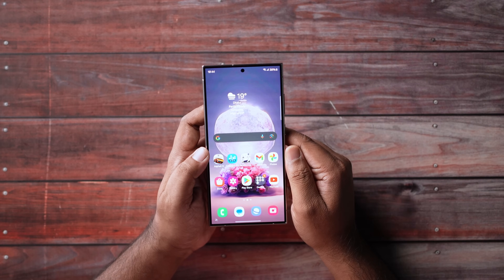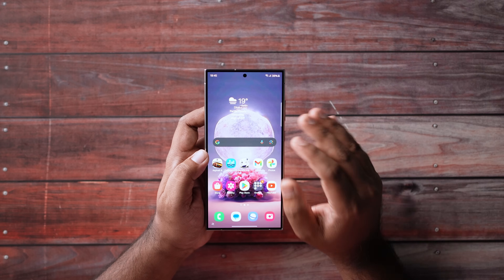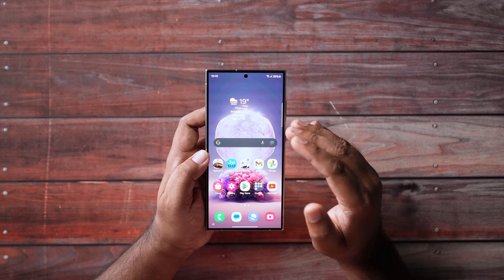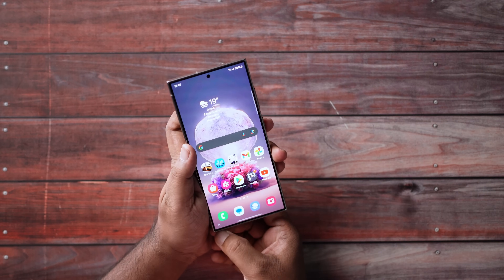As I mentioned in the first impression video, this phone is powered by the Snapdragon 8 Gen 3, which has a dedicated AI chip. It's basically a big deal for smartphone AI. Software-wise, it has a great AI feature set in the market, and Samsung has delivered something very useful.